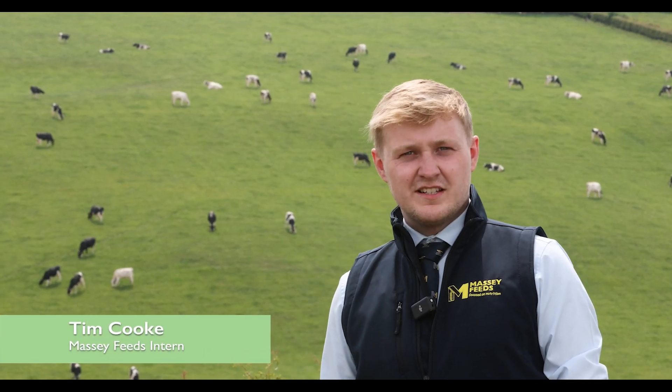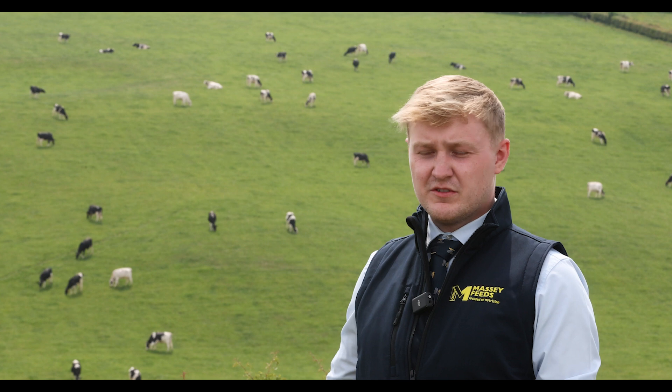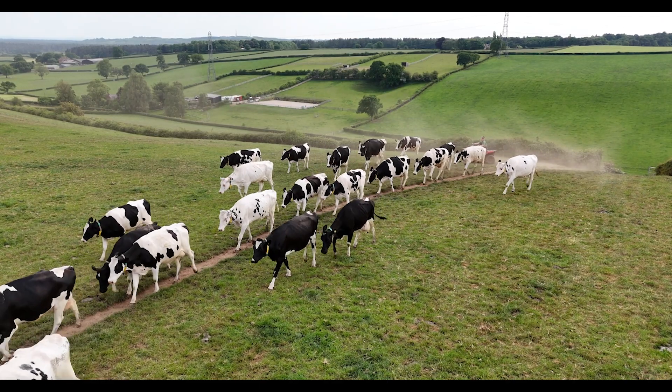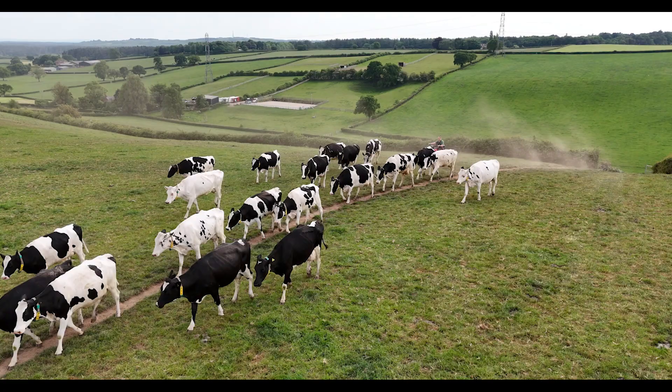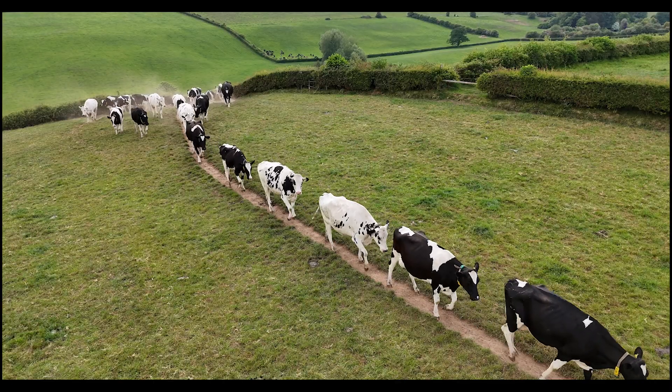Hi, I'm Tim from Massey Feeds. We're here today to have a look at a cost that's often overlooked, which is the energy requirements of cows getting from the paddock to the parlour. Cows need energy for various activities such as maintenance, milk production, and activities — walking being a major part of this.